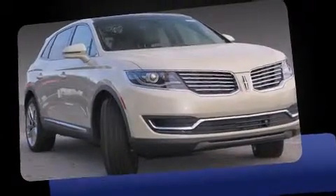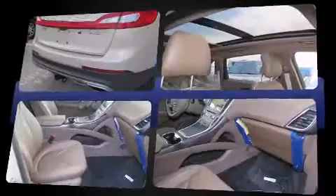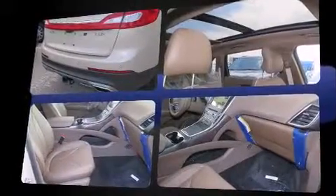Introducing the 2016 Lincoln MKX. A 3.7-liter V6 engine pairs with a sophisticated six-speed automatic transmission, and for added security, dynamic stability control supplements the drivetrain.